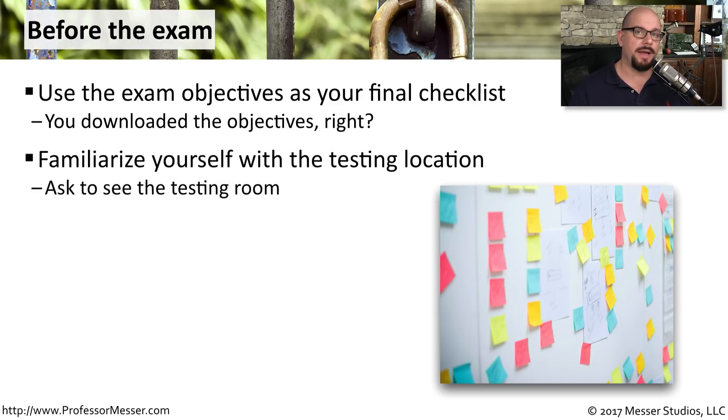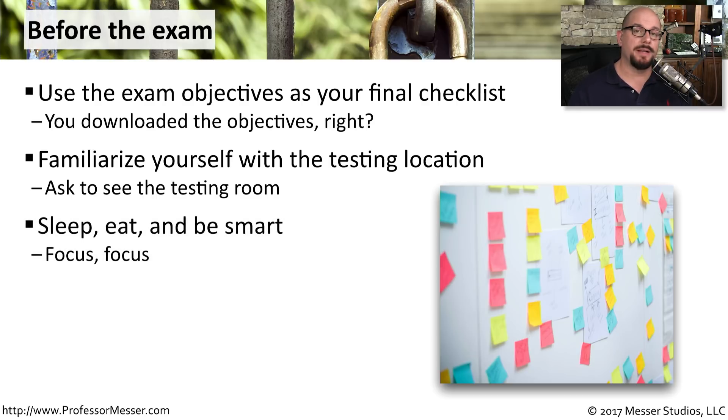You might also want to stop by your local exam center and see their testing location — see if it matches the type of testing environment that would work best for you. And don't forget about taking care of yourself. The day before the exam, make sure you get plenty of sleep and that you're eating properly, so you can walk in and focus on the exam topics.